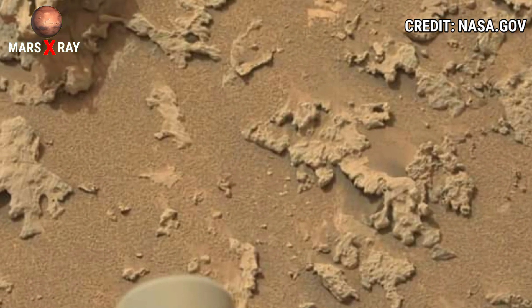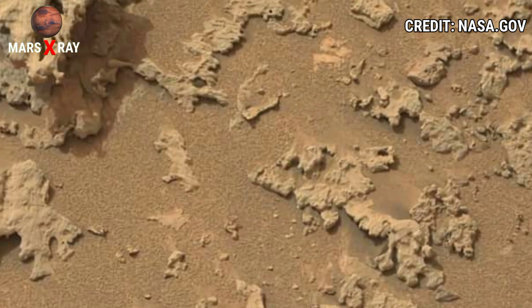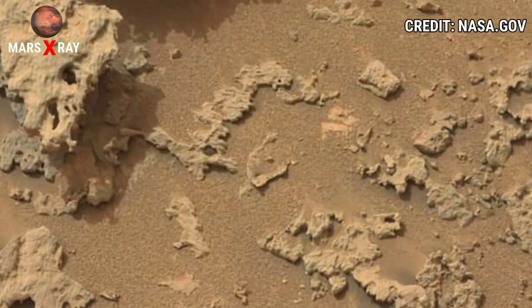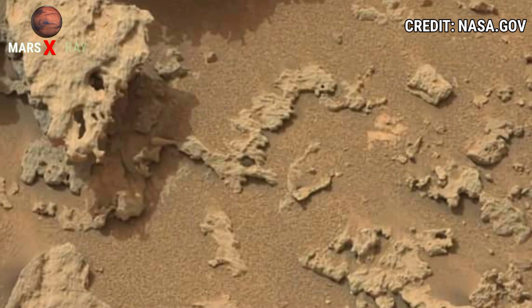Here is new video footage of the Mars surface from Perseverance Rover. Perseverance Rover is searching the surface of Mars. NASA's Mars Perseverance Rover, the latest rover from NASA, is searching the surface of Mars. Here is a new landscape of the Mars surface.